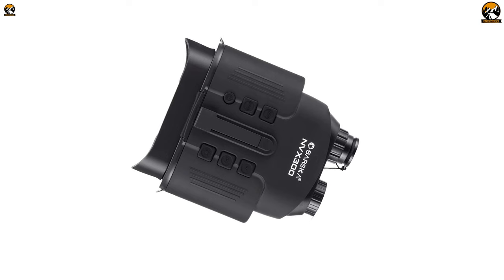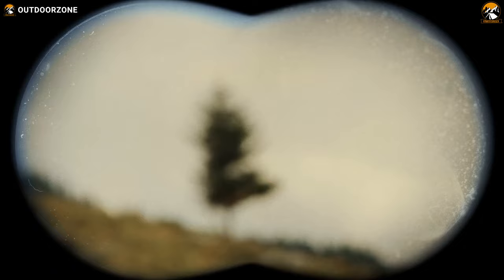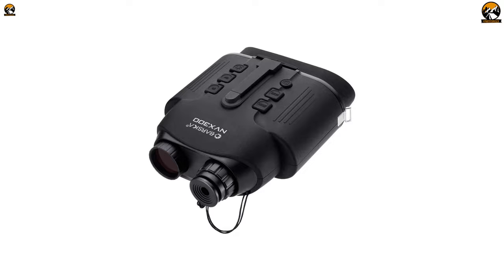It needs only four AA batteries to deliver optimum performance while weighing only around 15 ounces, making it practical and travel-friendly. With a 20 millimeter aperture, these night vision binoculars provide 300 feet of a wide field of view at 3,000 feet. With a wide field of view, amazing night vision performance, and the capability of capturing the best moments, the Barska Night Vision NVX 300 is a wise choice as a night vision binocular.